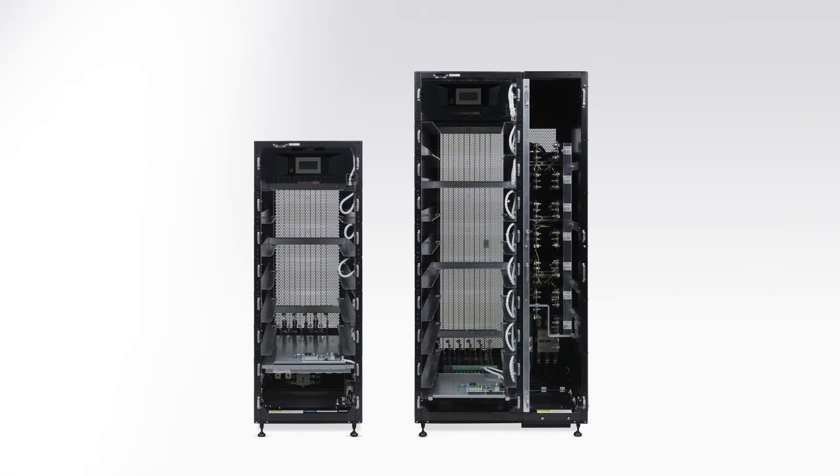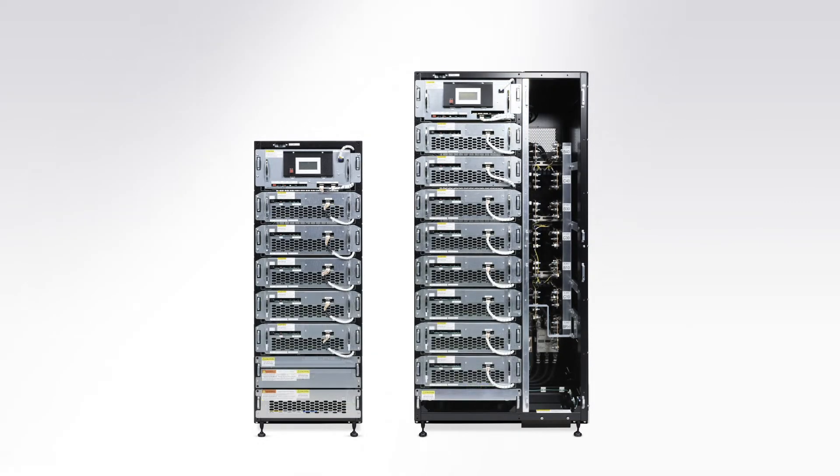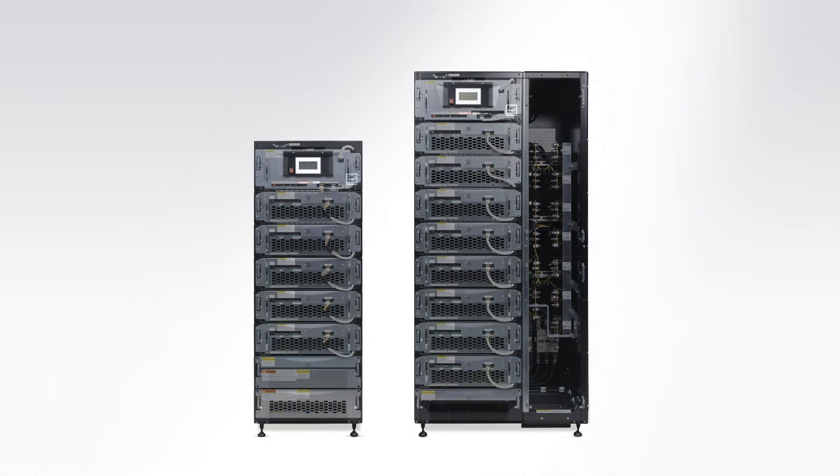Its modular design provides the flexibility to grow with your operations' needs — both models expand in 10kVA increments.